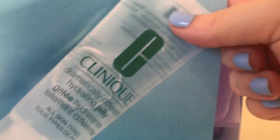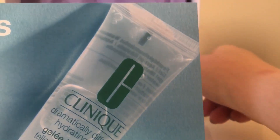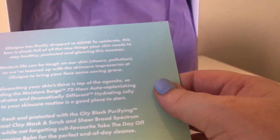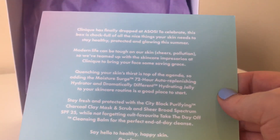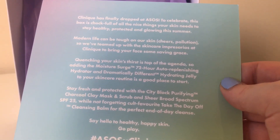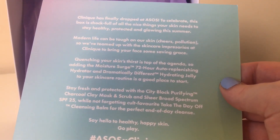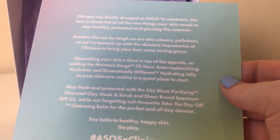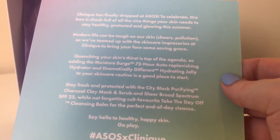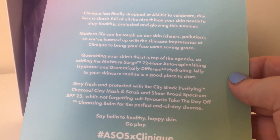Inside every beauty box is a card. This card has got a picture of a Clinique product on it, and on the back there's writing. Clinique has finally dropped to ASOS — to celebrate, this box is chock full of all the nice things your skin needs to stay healthy, protected, and glowing this summer.